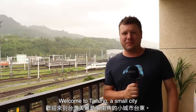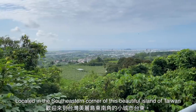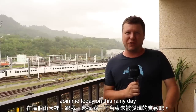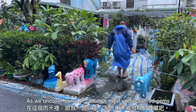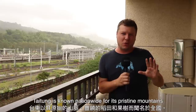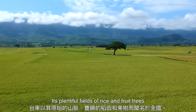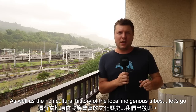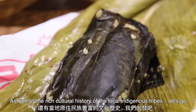Welcome to Taidong, a small city located in the southeastern corner of the beautiful island of Taiwan. Join me today on this rainy day as we uncover some of Taidong's most undiscovered gems. Taidong is known nationwide for its pristine mountains, its plentiful fields of rice and fruit trees, as well as the rich cultural history of the local indigenous tribes.